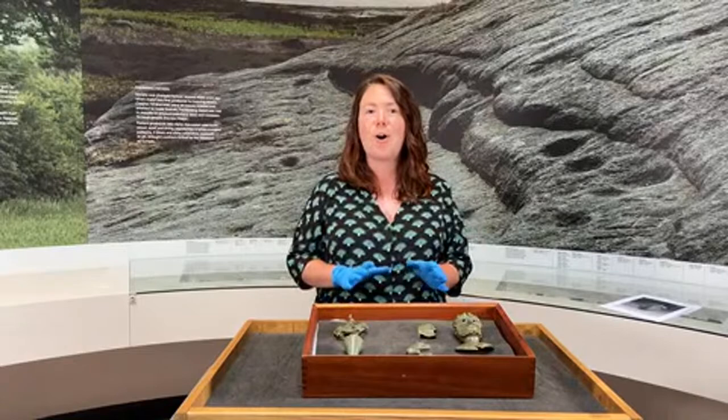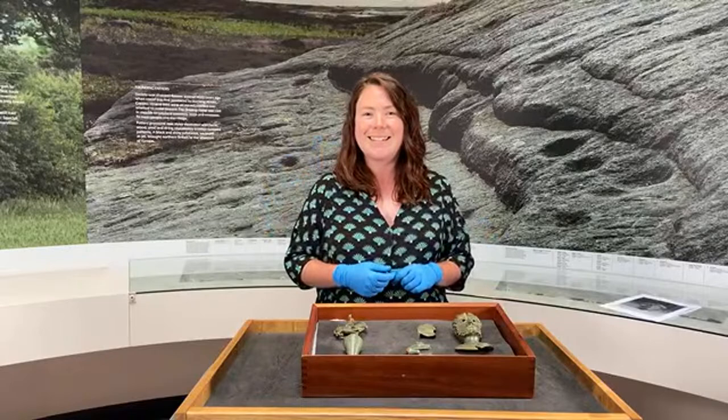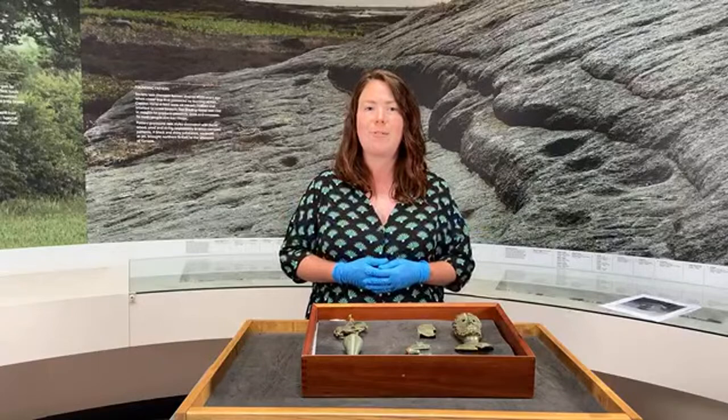Here at the Yorkshire Museum, it's my absolute pleasure to share with you our most fantastic and exciting new acquisition, the Rydale Roman Hoard. You're joining us for the second of a series of online lectures which celebrate this fantastic hoard and the exhibition that we've recently opened at the Yorkshire Museum, which explores this hoard and its burial.